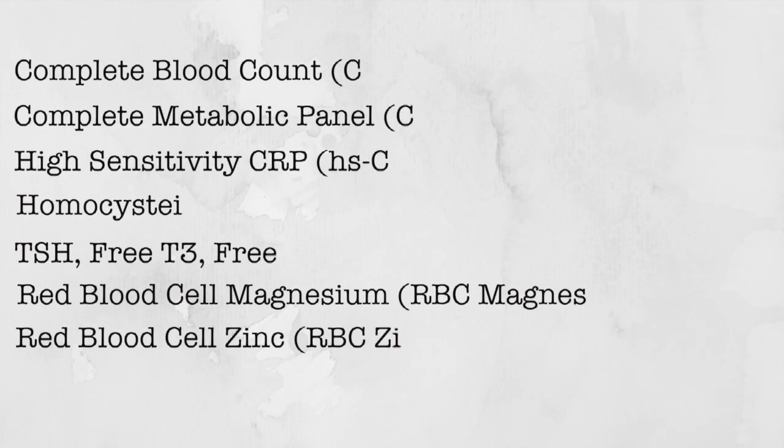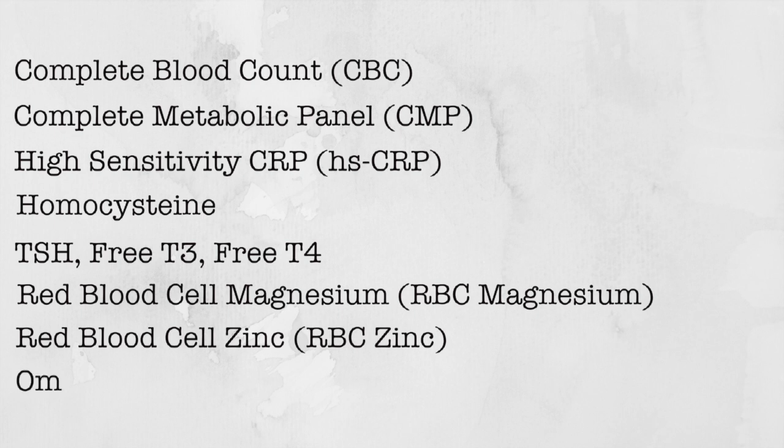The last study I want to recommend as an introductory baseline level is measuring something called an omega-3 index. This is not a study typically done by most doctors, but both LabCorp and Quest offer this panel. The omega-3 index is a reflection of the levels of healthy anti-inflammatory omega-3 fats in our body — the healthy fats found in the right type of oils and in salmon and seafood. These omega-3 fats are important for the way our cell walls work, they're important for giving our immune systems instructions as to how to behave, and they tend towards a state of low inflammation.